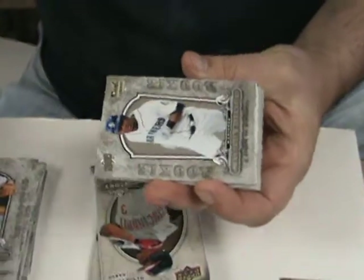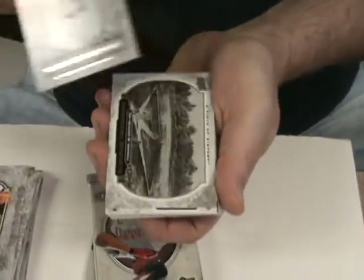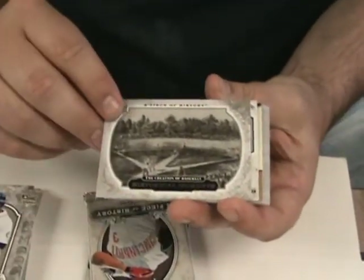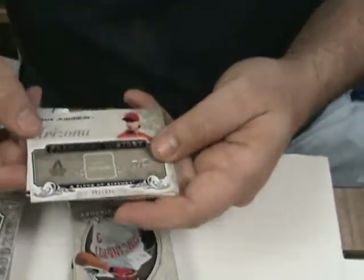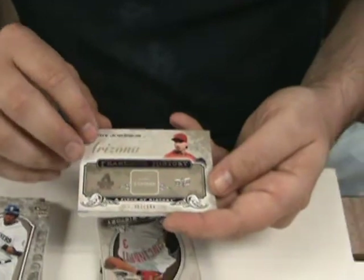Polio vaccine — always a good thing. Vladimir Valentin. We've got the creation of baseball — that's a pretty neat looking card. Franchise History insert, Randy Johnson, numbered to 699.